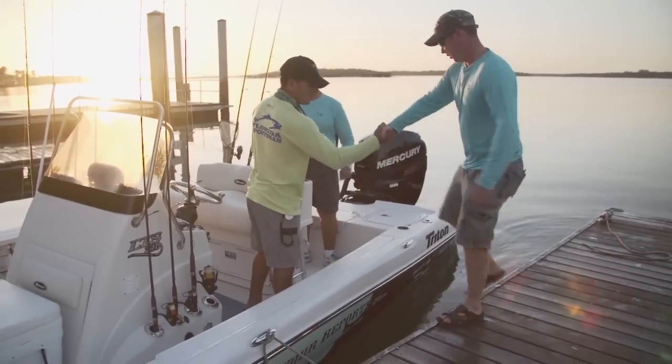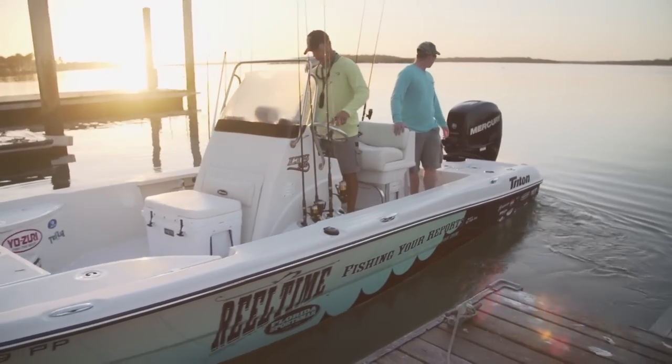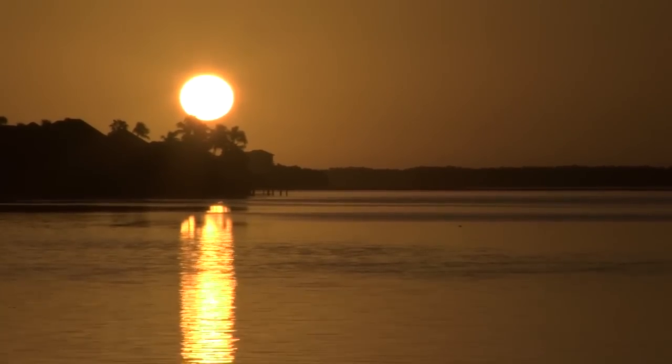We started the morning by meeting this week's guest host John Derig and his buddy Bill Jones at the boat ramp. This is my first time to Marco Island. This place is absolutely incredible. What a morning. Yeah, it's paradise.